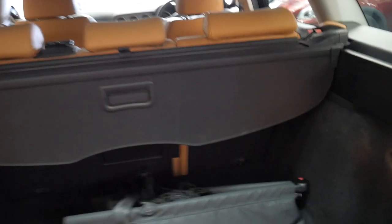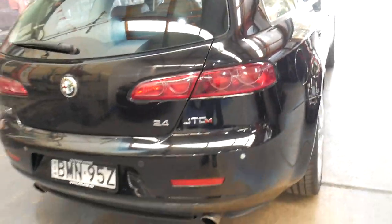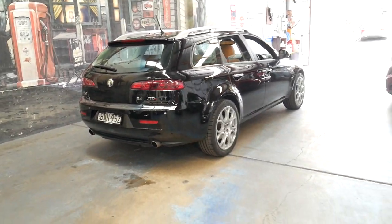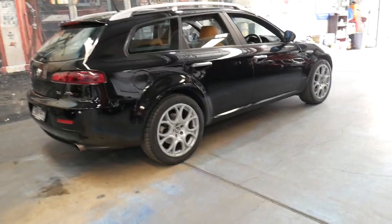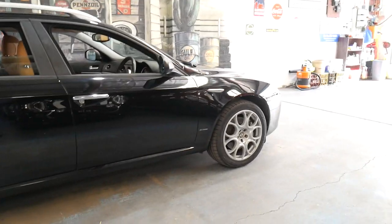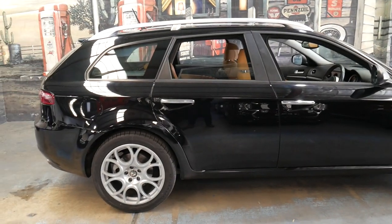It's got the rear luggage cover, rear net, the spare and all its tools. We're starting to see these 159s from 2008 and 2009 with well over 200,000 kilometres. Thanks for watching. If you're interstate and want to leave a deposit subject to seeing the car, or have any questions, please contact us on 02 9569 9999.